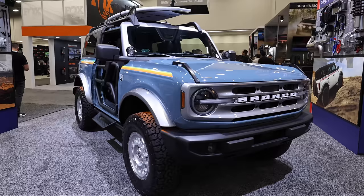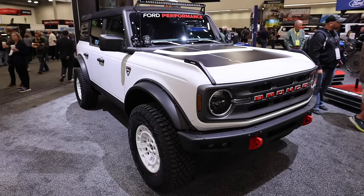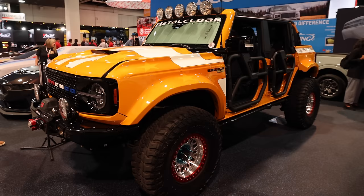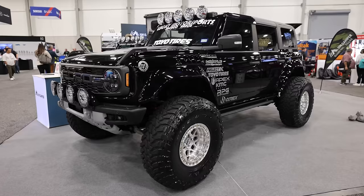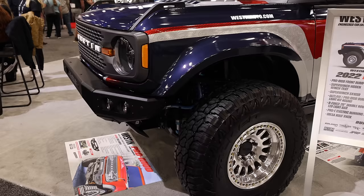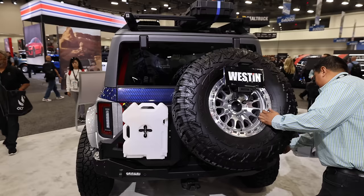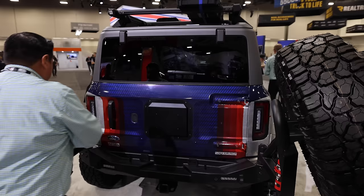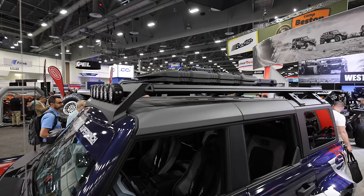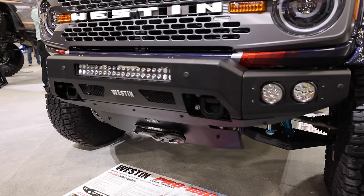There were many Ford Broncos this year, once again, at SEMA. And while there's still a lot of Jeep Wrangler builds around, it's apparent that the Bronco has made its mark and taken away some market share from Jeep. This Bronco at the Weston booth was a solid build. I really liked the bumper with the dual swing-out tire carrier that can hide a small gas can and fire extinguisher behind. They said they're going to have one of these coming out for the Wrangler, which I think is pretty unique. I also like the design of the roof rack and their front bumper.